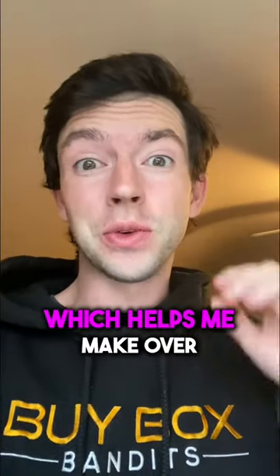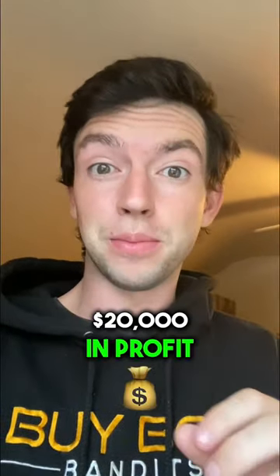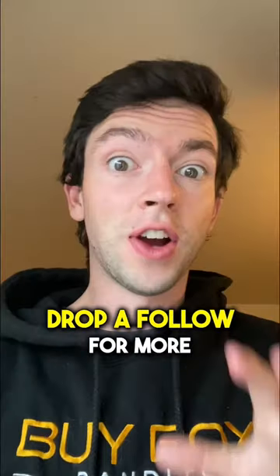That's the basics of reverse sourcing, which helps me make over $20,000 in profit every single month on Amazon. Drop a follow for more.